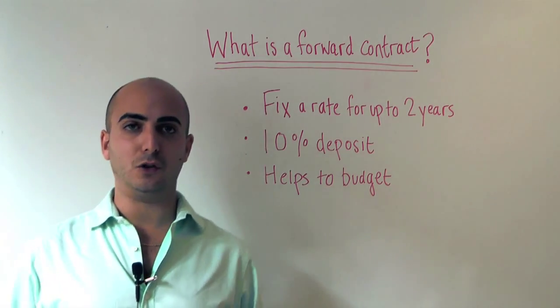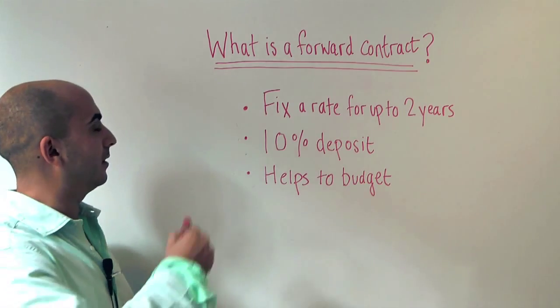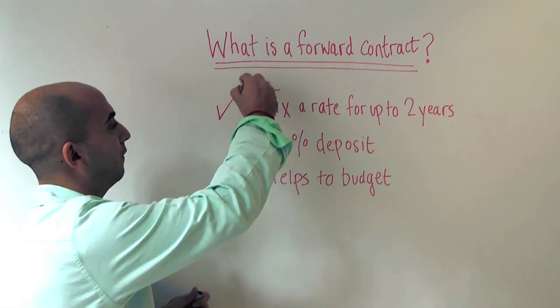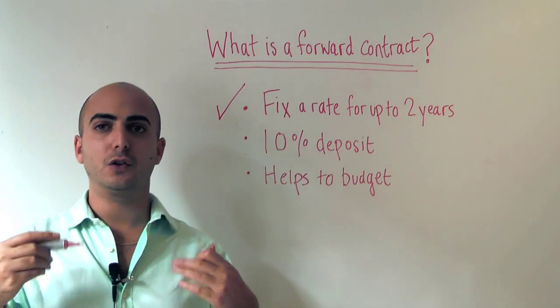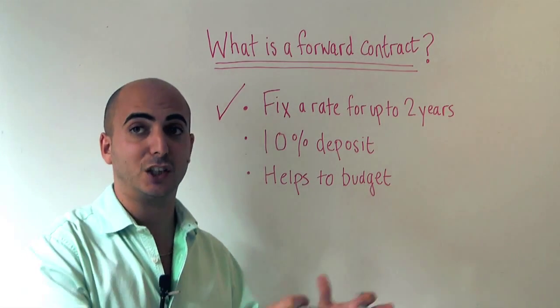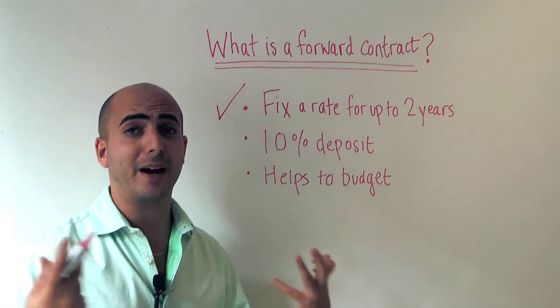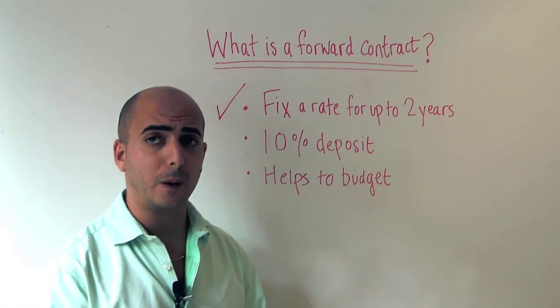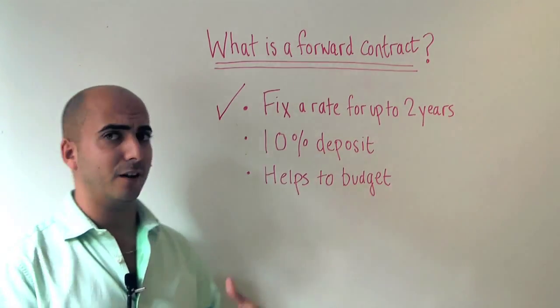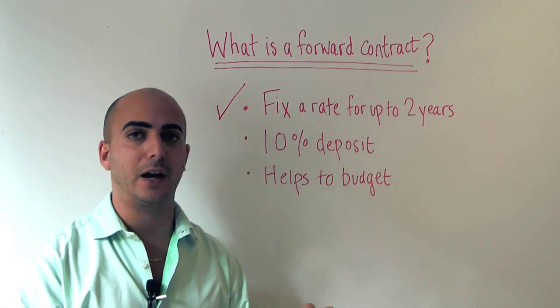Thankfully there is a way to manage this foreign exchange risk, and once again it is through a forward contract, which lets you fix a rate for up to two years in advance. This essentially lets you lock in today's exchange rate for delivery up to two years in advance. Research from MyCurrencyTransfer's panel of broker partners shows that around 8% of all large currency transfers introduced are forward contracts.